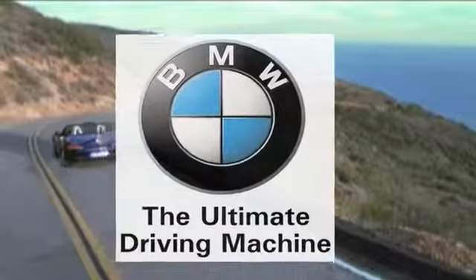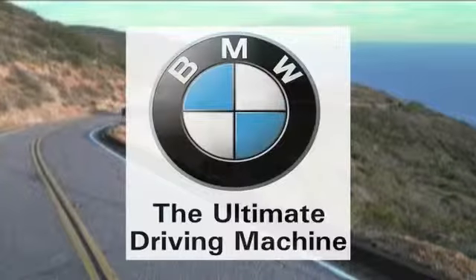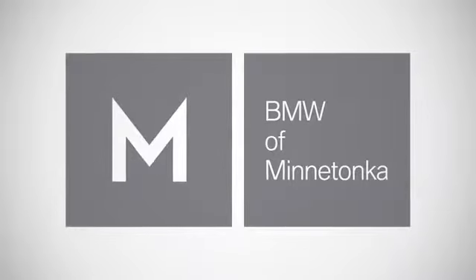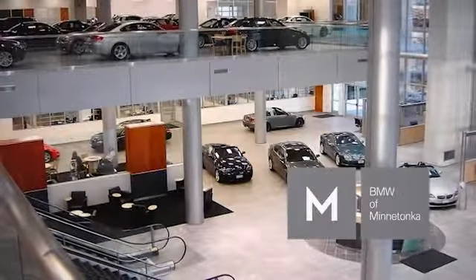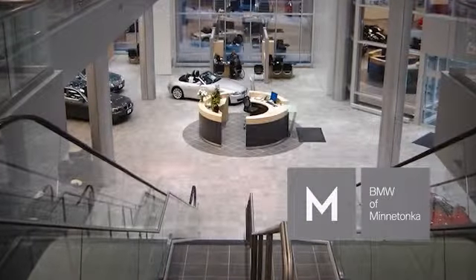The 2013 BMW Z4 Roadster — it's expected to produce gusts of exhilaration. BMW of Minnetonka, the Twin Cities' only locally owned and operated BMW dealership, is the leader in luxury automobiles in the upper Midwest.